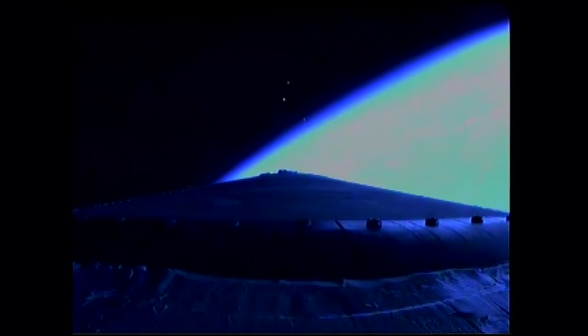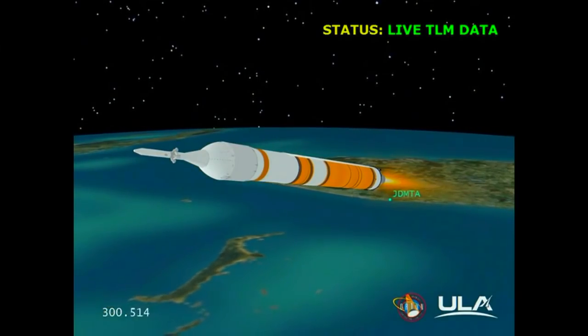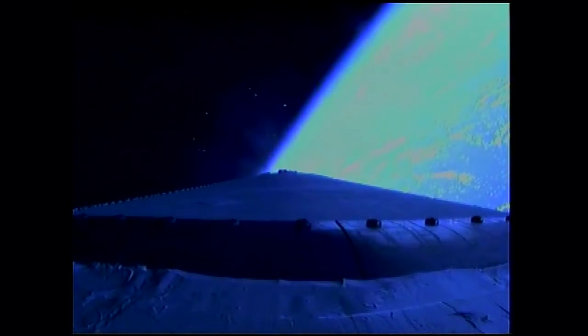4 minutes, 25 seconds in, still looking good. Good engine control in the core. About 1 minute remaining on first stage flight. 4 minutes, 46 seconds in, still looking good. Chamber pressure holding very well in the core booster as we're approaching the 5 minute mark. 5 minutes into the flight. Standing by to go to partial thrust command — that command about 15 seconds from now. Good engine control. 5 minutes, 20 seconds in. We have partial thrust command in the core. Core chamber pressure beginning to go down as expected. Standing by for MECO.